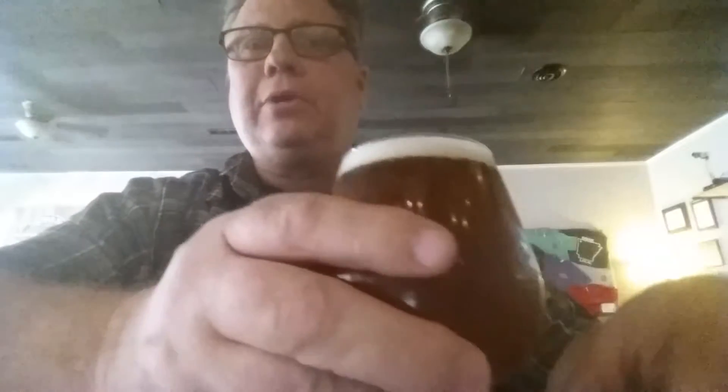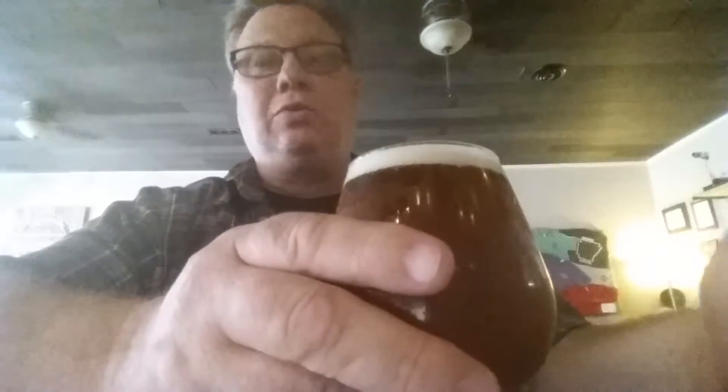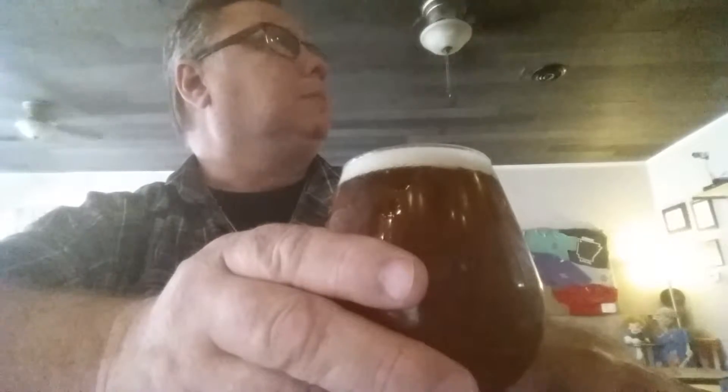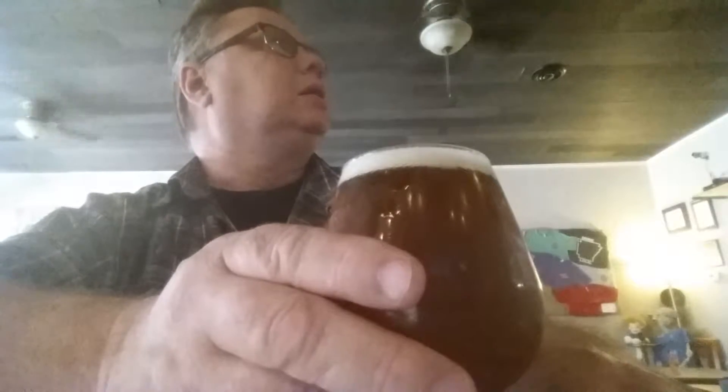Howdy-doo, buckaroos! I am at Brook Street Brews in downtown Rogers, Arkansas, and I'm having the core Barney's Imperial Red IPA — $7 for a 12-ounce pour.